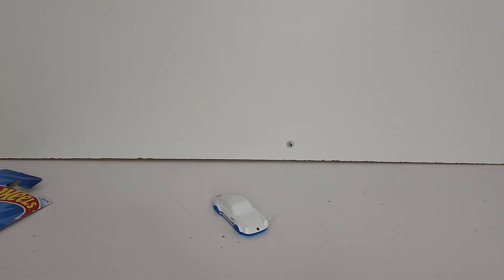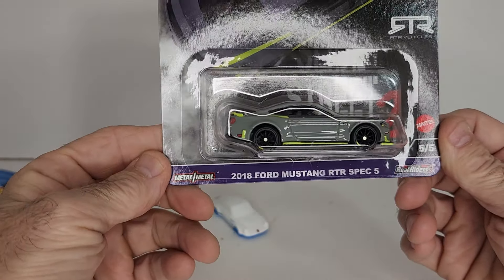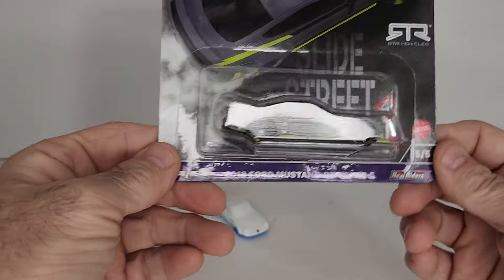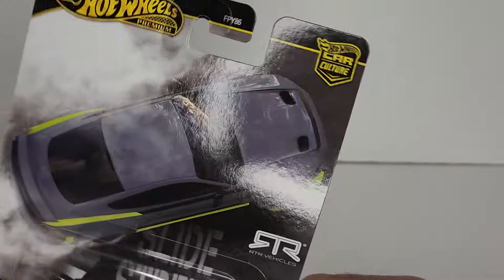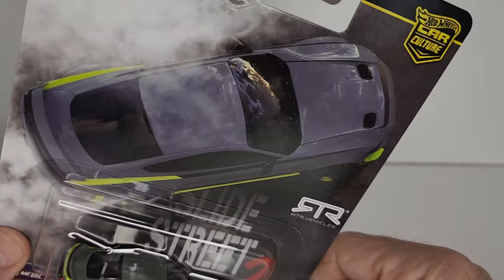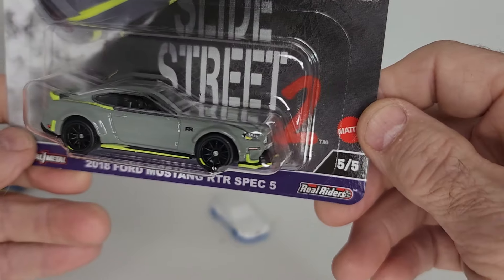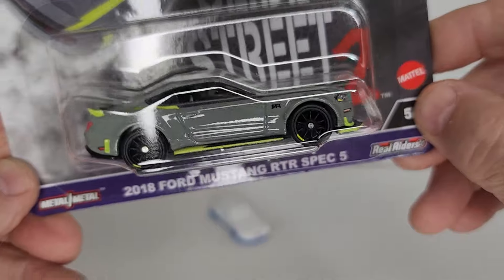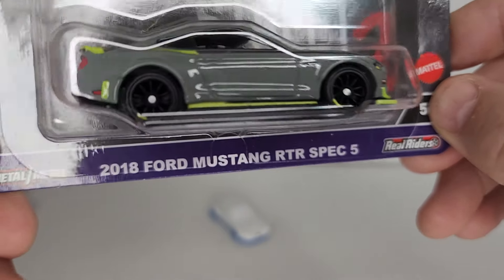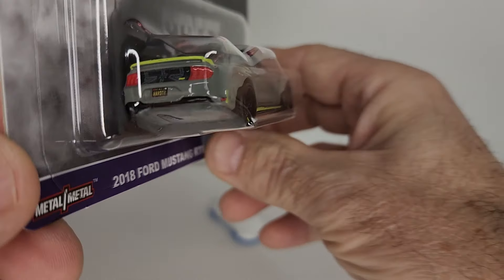I did manage to get the Street Glide set. Here is number 5, the 2018 Ford Mustang RTR Spec 5 — really sharp looking car, gotta love that card art. Got good graphics in the front, love the stripe package, love that lime green. Black wheels with a little bit of yellow on the wheels.